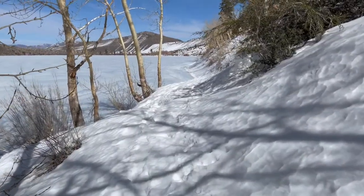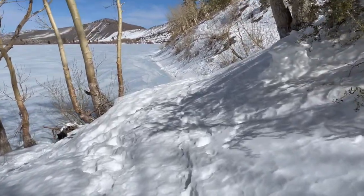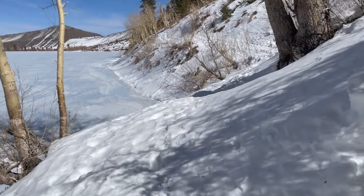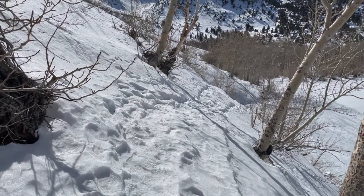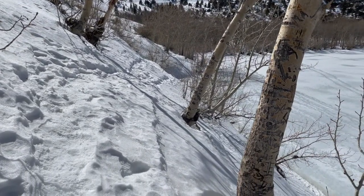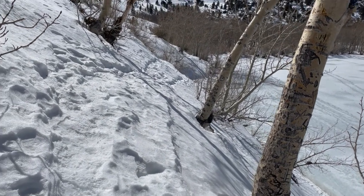Now on the north side of the lake, and this is definitely a lot more snow here. I have to figure out exactly where the trail is — not as easy to see. Just finished one of a few sketchy parts. You can see it's just a lot of exposure. It's only about a 40 to 50 foot tumble if you slip off that side, so I have to be careful.